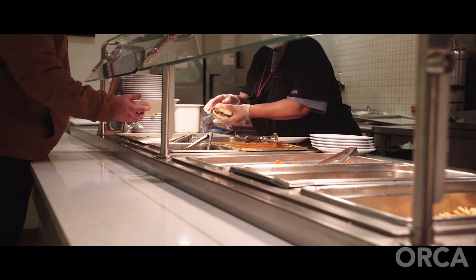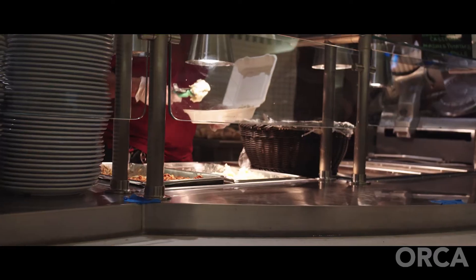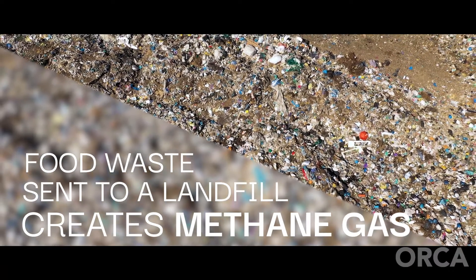We previously had a composting contract. When the contract was up, we couldn't get anyone to pick up another contract, so food waste was briefly going to the landfill. We then got a contract with Orca just this past year.